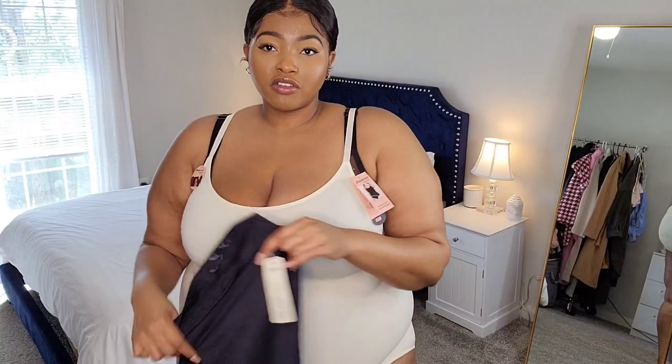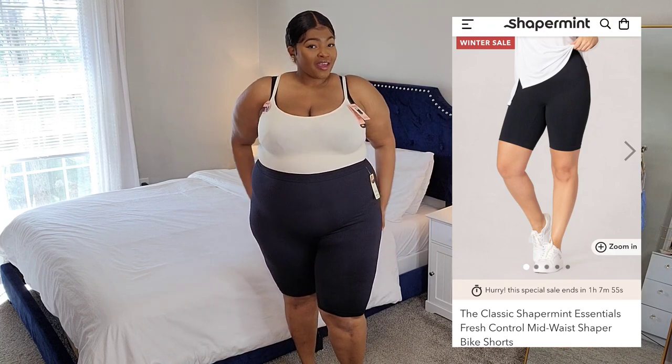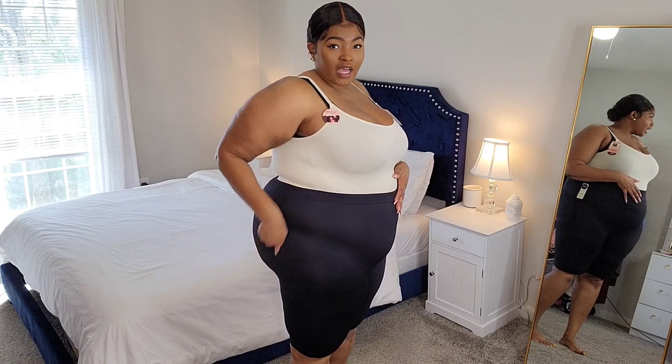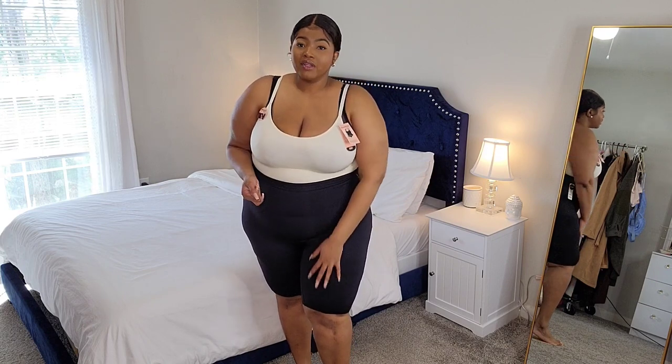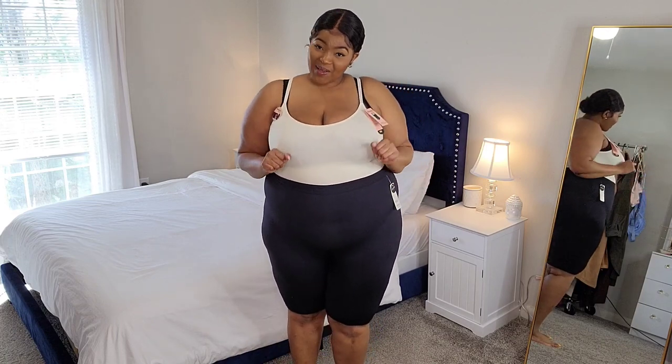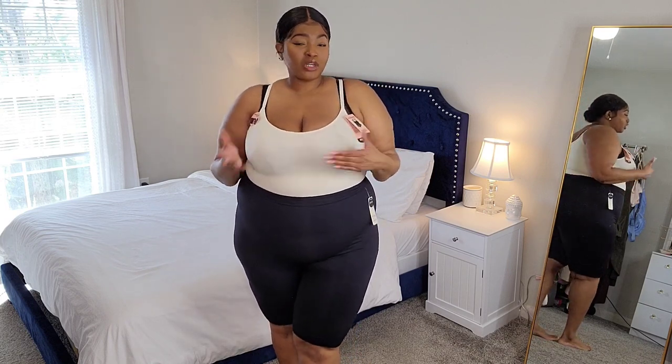The next biker shorts also have the jelly waistband. Oh, I like these! These biker shorts feel so good — I cannot get over how comfortable they are. The compression is there but not uncomfortable, and I feel it mostly targeted on my tummy area and the sides. They're high-waisted, right up my alley. I love the length too — it stops right around the knee, which is great for chub rub. These are definitely my favorite of the two pairs. They're really stretchy — when I first took them out of the package I wasn't sure, but they stretch really nicely.